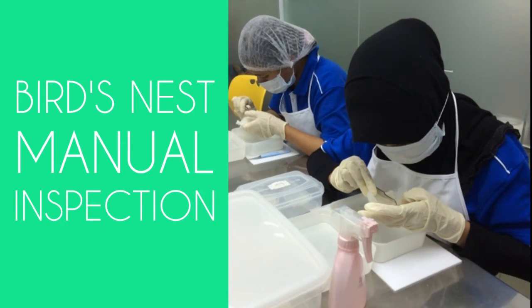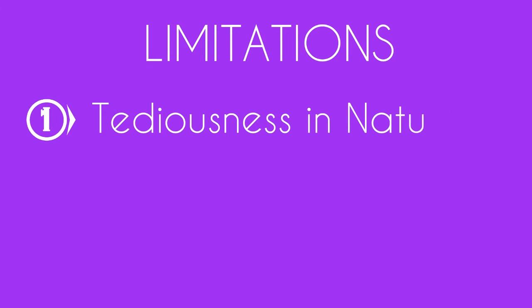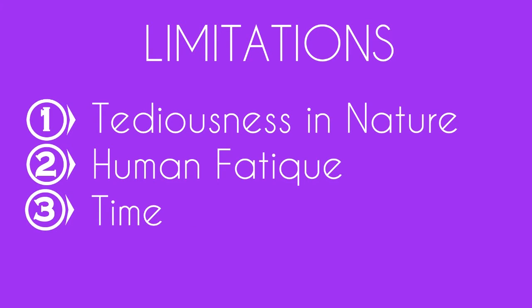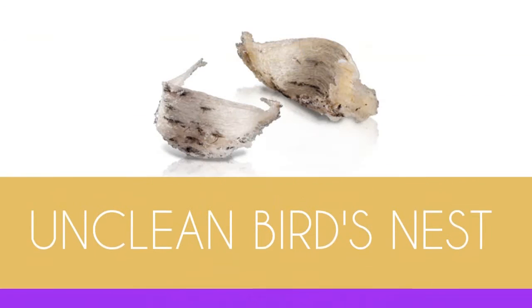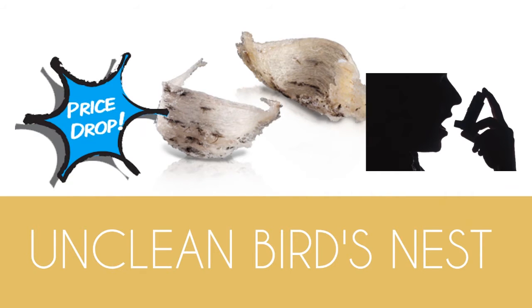The bird's nest inspection process is currently carried out manually by skilled workers. Manual inspection has its limitations such as tediousness in nature, human fatigue, and being time-consuming. Unclean bird's nest will affect its selling price and may trigger asthmatic symptoms among consumers.